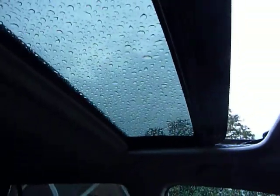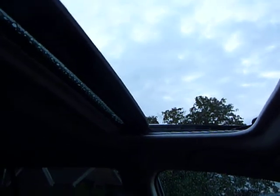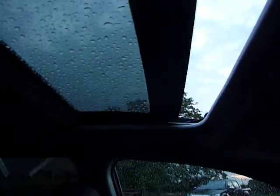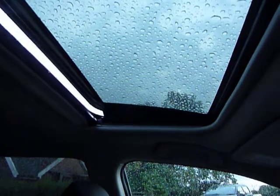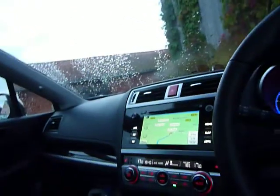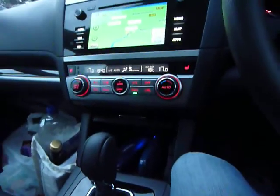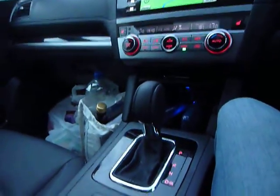This is the sliding electric roof — and it tilts as well. But there's also air conditioning. I do like an electric sunroof.